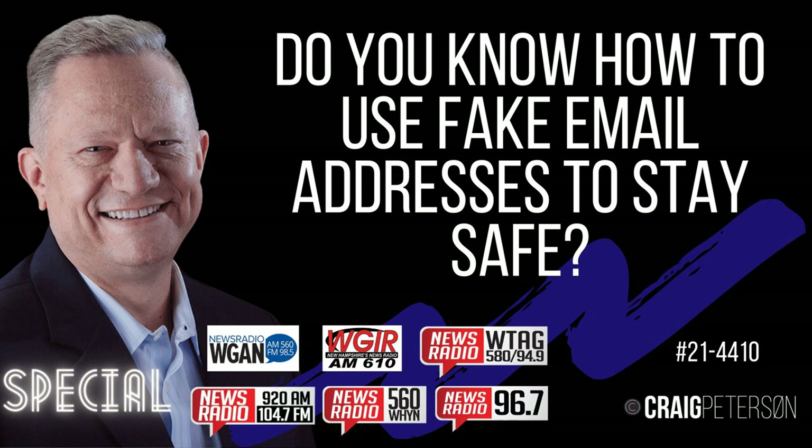If you do get ransomware, you need to figure out where it came from. I would change the recommended order: don't panic, then turn off the systems that got ransomware immediately. Remember that the ransomware notification doesn't come up right when it starts encrypting your data — it comes up after they've stolen your data and after they've spread through your organization.